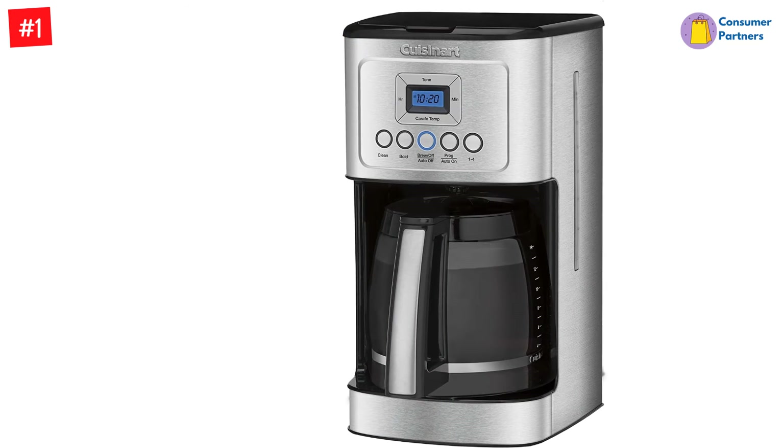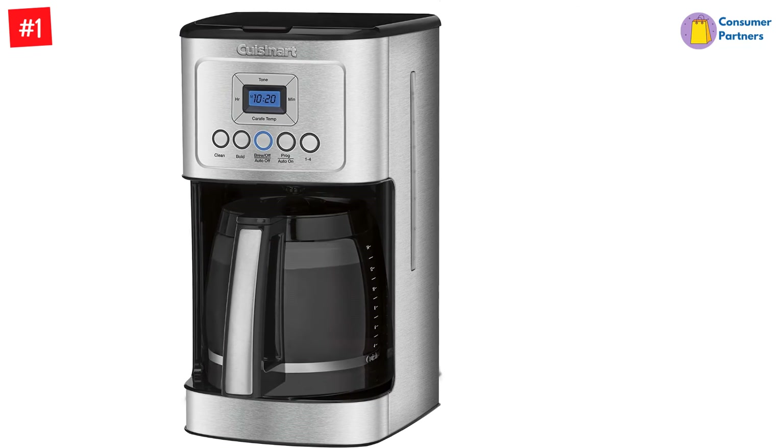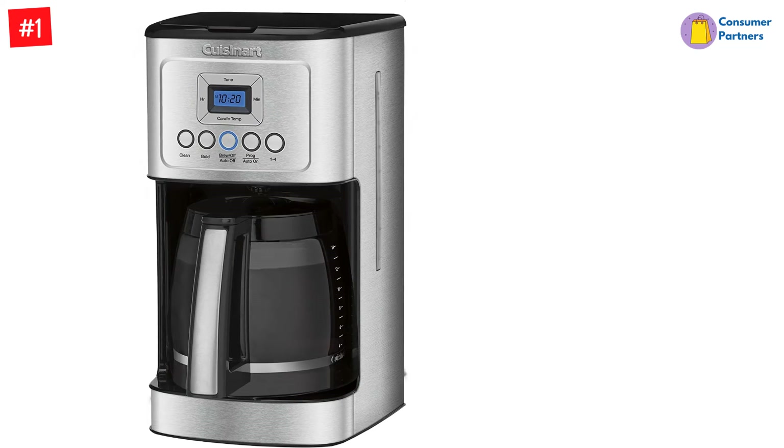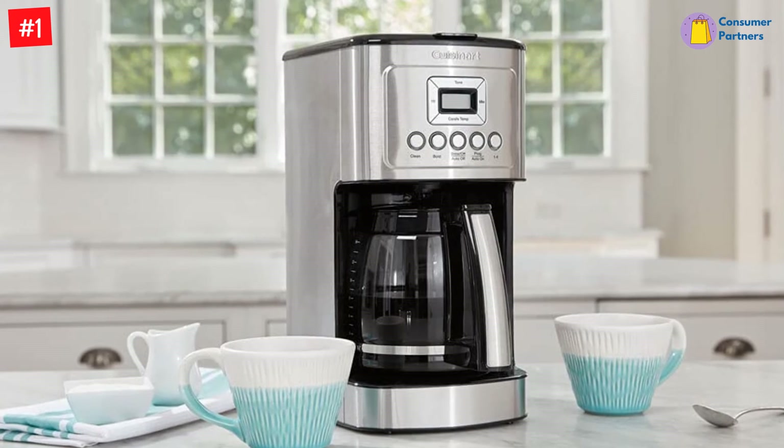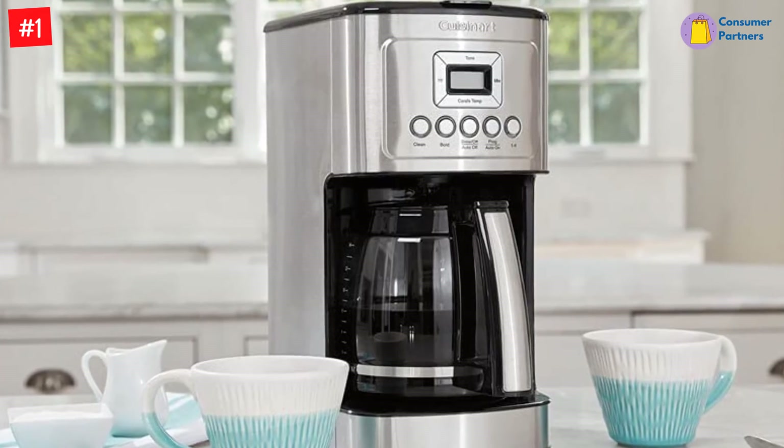Additionally, the coffee maker includes an auto-off function between 0 to 4 hours so that you don't waste energy. The glass carafe holds 14 cups, which is more than most consumer-grade machines. This also helps brew an ample amount of coffee for mid-sized offices.